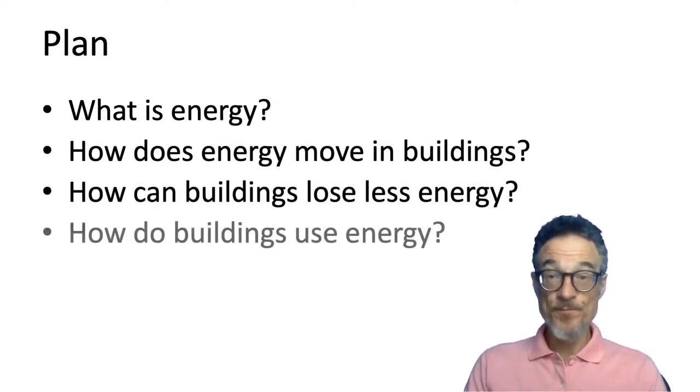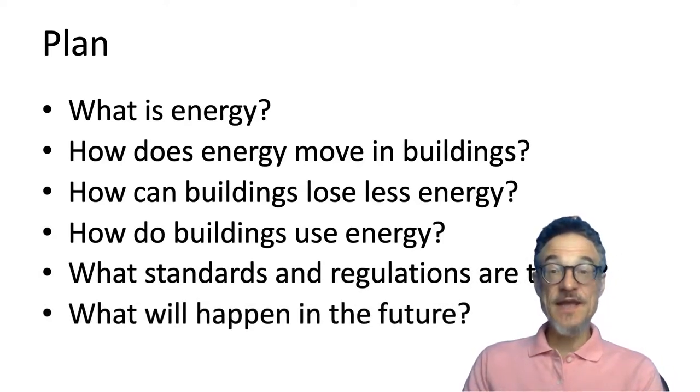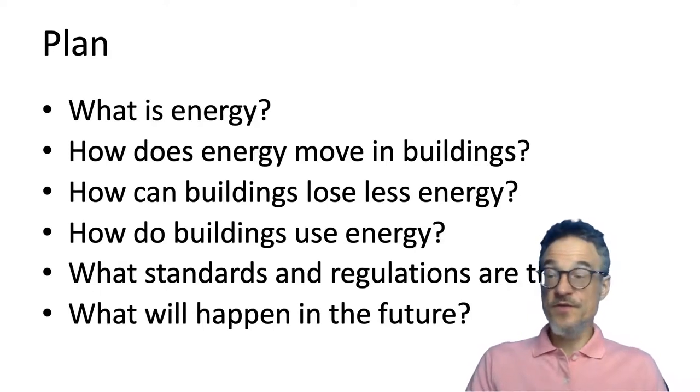The basic plan for this course is: first, looking at the question of what is energy, which we'll start next week. Then we'll look at buildings — how do buildings lose energy and how does energy move around within buildings? We'll later look at standards and regulations, and I hope we'll have time to look at the future and what we can do.